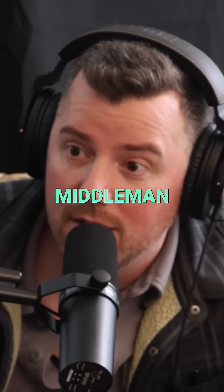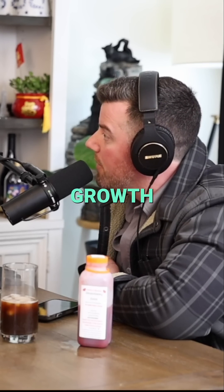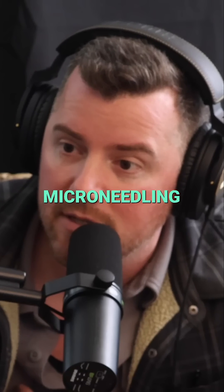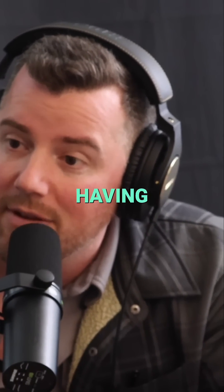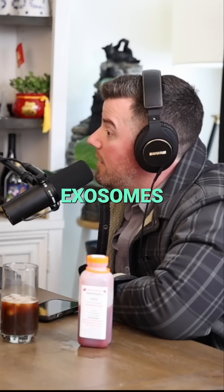They just cut out the middleman of all this injury, and instead of injury you go straight to growth, which is amazing. You don't need a laser, you don't need microneedling to trigger the growth factors, trigger the platelets — you can just put this on your skin and it's like having a vampire facial every day, two times a day.